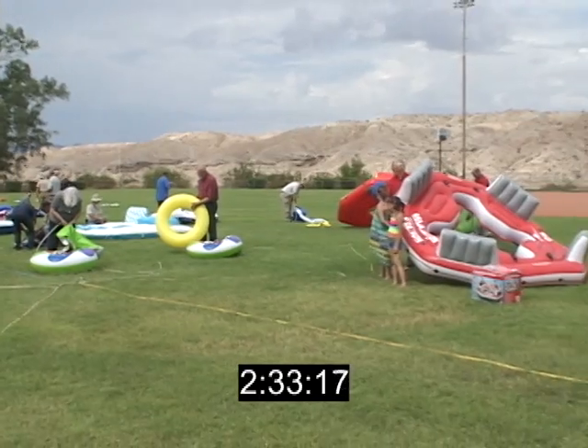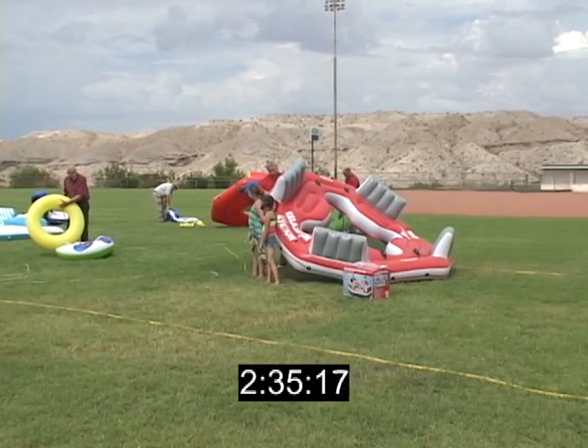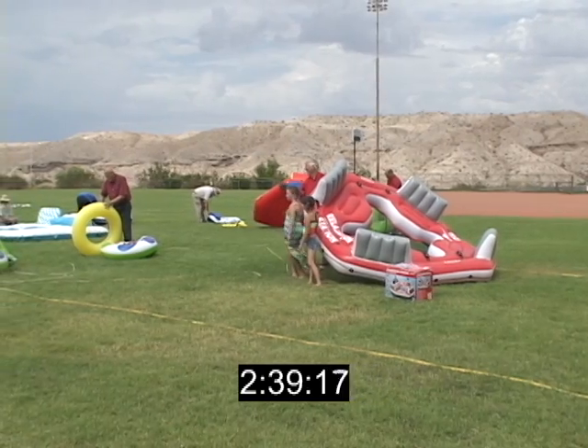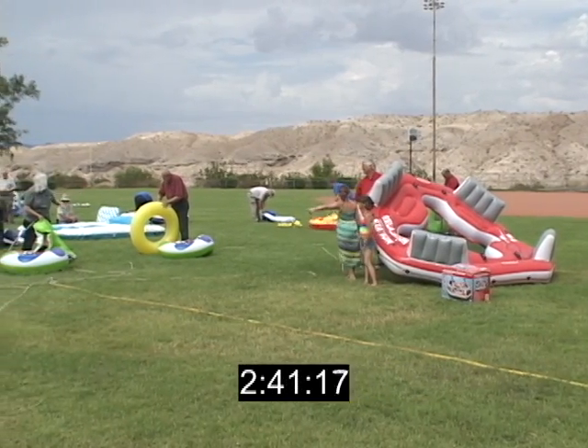This is exactly what it's going to be like during the Bullhead City River Regatta. We want to encourage everyone to please log on to bullheadregatta.com for all the details about the event. And remember, please regatta responsibly.